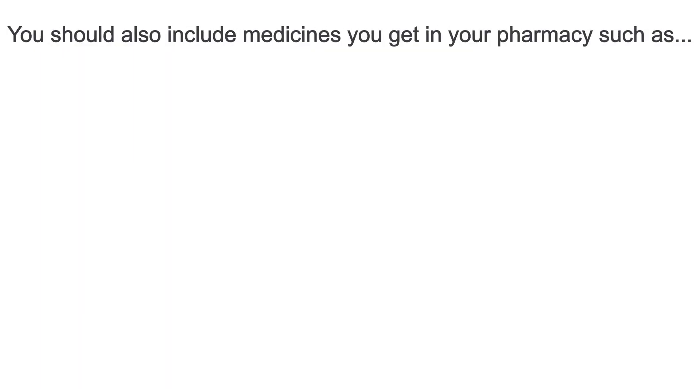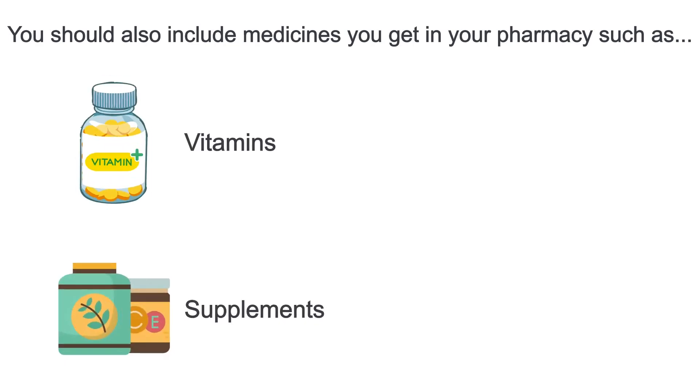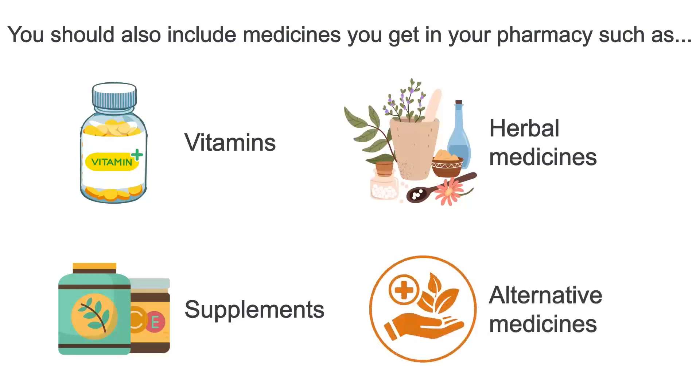You should also include medicines you get in your pharmacy such as vitamins, supplements, herbal medicines and alternative medicines.